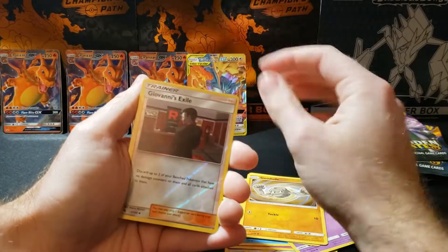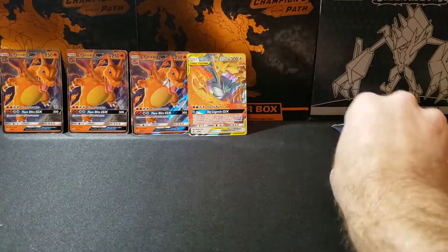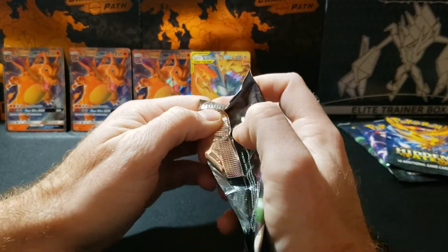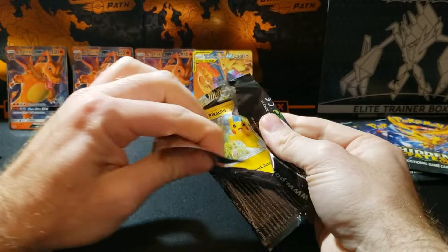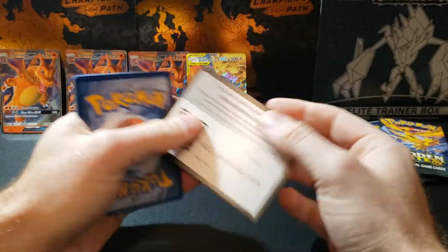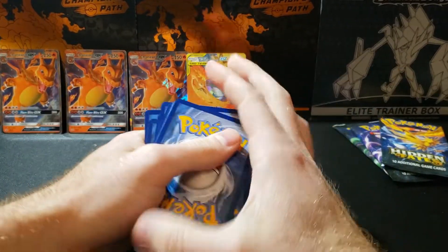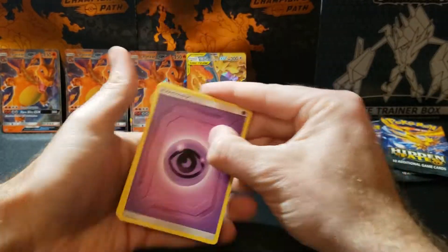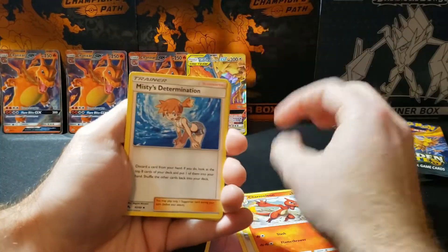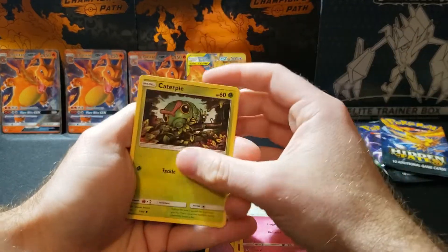We haven't had one shiny yet out of two boxes — that's really bad. Let me know in the comments if any of these code cards you guys use are already used — just a random question. These were in the back of the store, not even in the front.